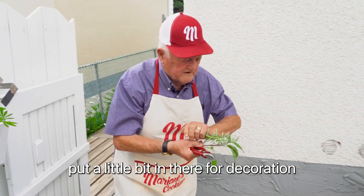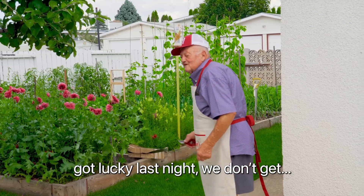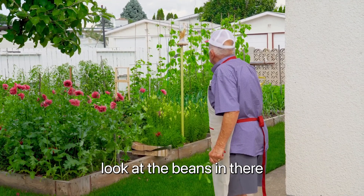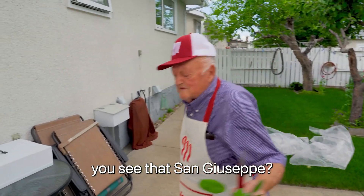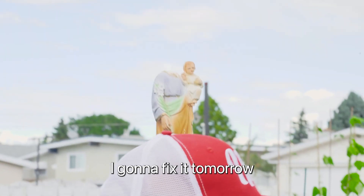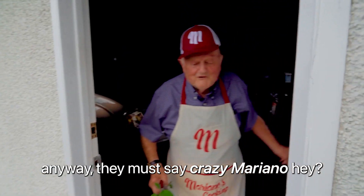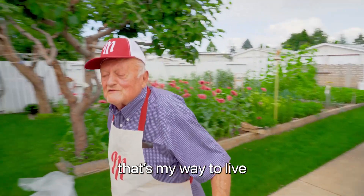Put another branch in there for decoration. Look at that. Well, lucky last night we don't get hail — there was some place they got destroyed everything. Look at the beans in there. San Giuseppe lost a head — I don't know what happened. I have to put it back in there. I'm gonna fix it tomorrow. My dad was named Giuseppe and I got San Giuseppe in there. I like that. That's my way to live — everybody living in their own way.